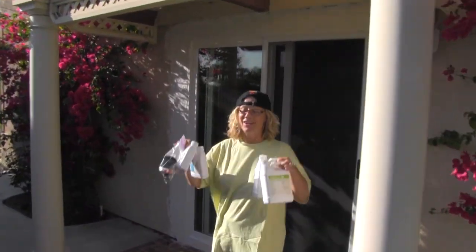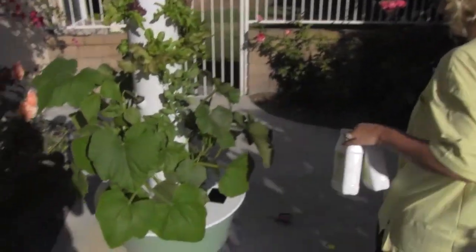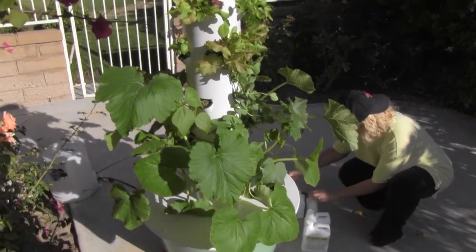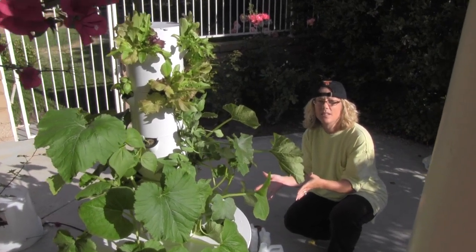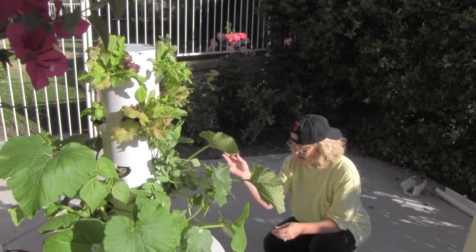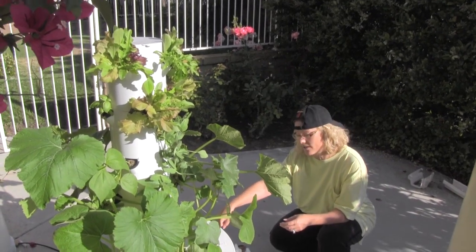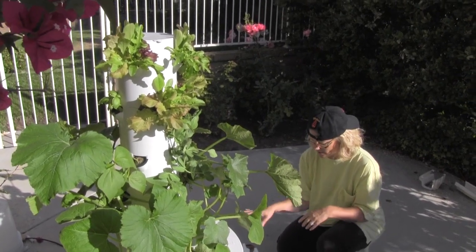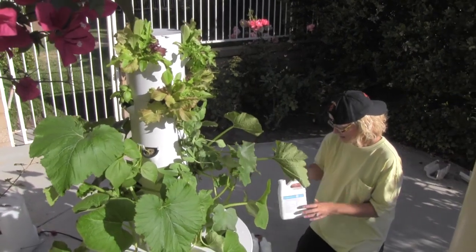You're quite the gardener, honey! The garden doctor is here — I'm here to feed it. Now within the last two to three weeks since we planted, I've only had to refill it once. But since the weather is warmer, I need to refill it a little more often and add nutrients.